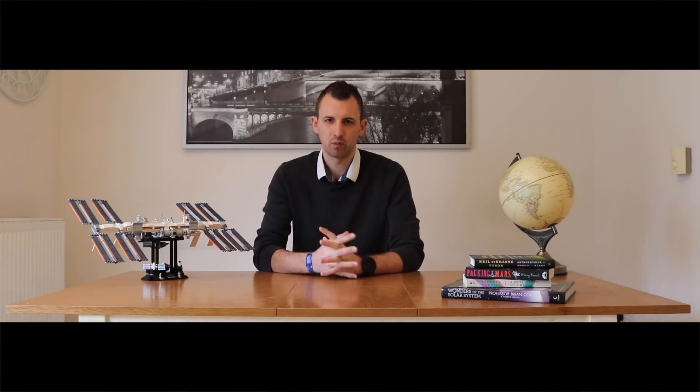Right, that brings an end to the third episode of The Simon Dan Show. I really hope you enjoyed it. Thank you all very much for watching. I will see you all next week where we'll be talking about the largest living thing on Earth. Can you guess what it is? Without Googling it, post in the comments below. Have a great week and I'll see you then. Goodbye.